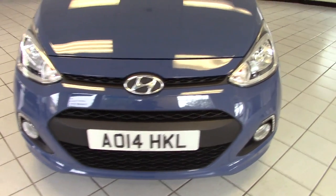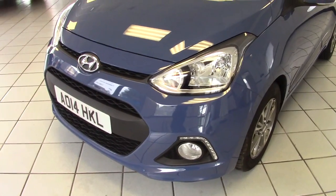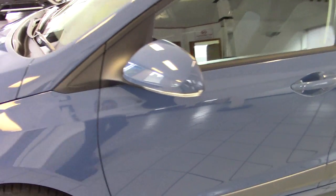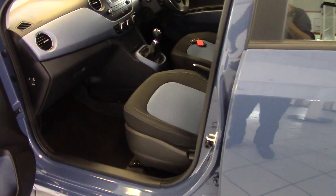The i10 Premium has LED daytime running lights and front fog lights as well. It also has integrated indicators built into the door mirrors. Good spec for a small car. Let's have a look inside.